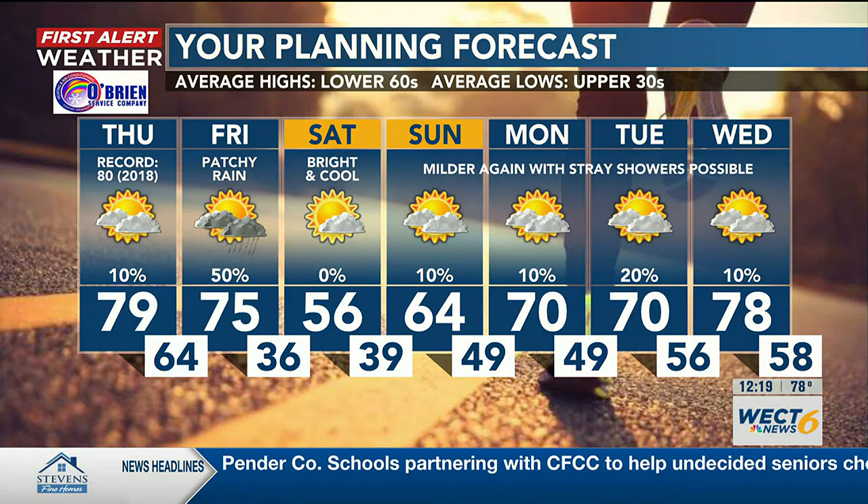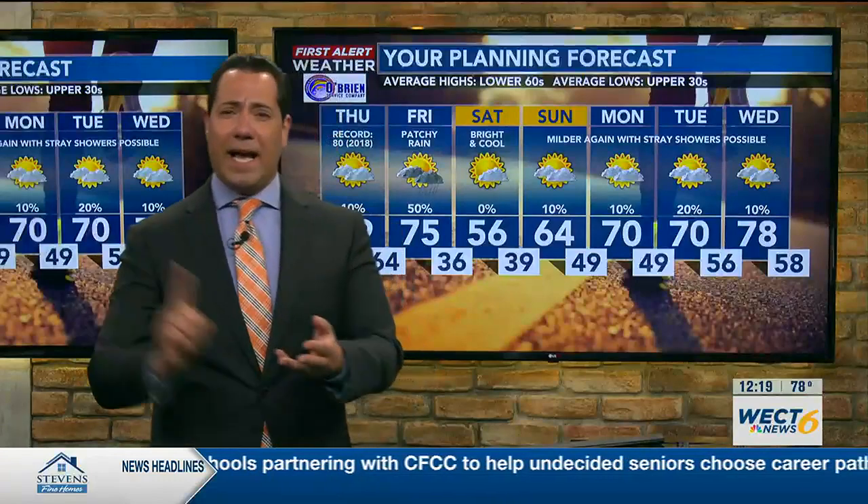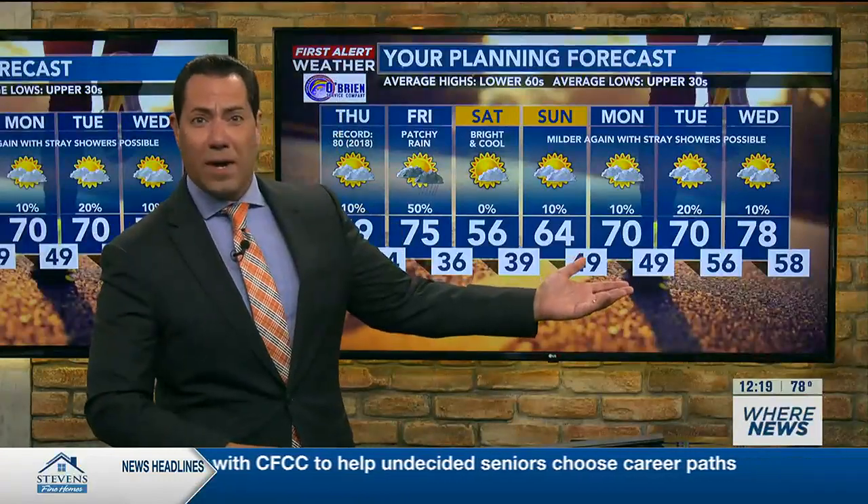As we head into next week — President's Day, Fat Tuesday, Ash Wednesday — temperatures are right back on top, reminding us of spring more than winter. Winter is holding on that one last day, it looks like, but you can definitely see spring in our future.